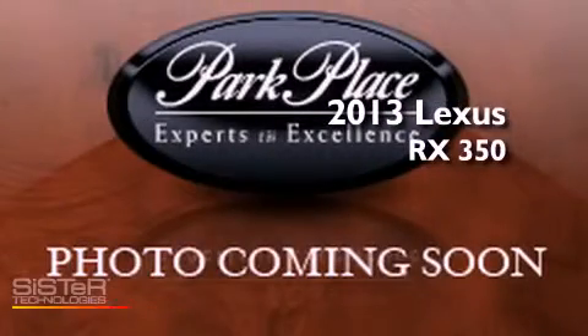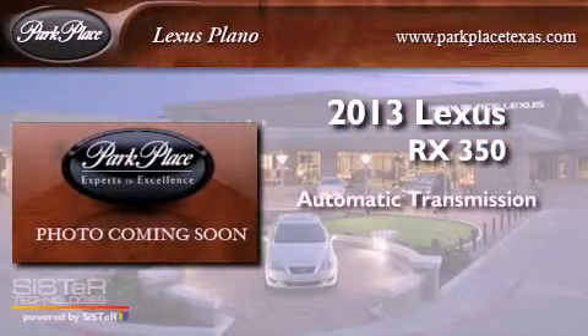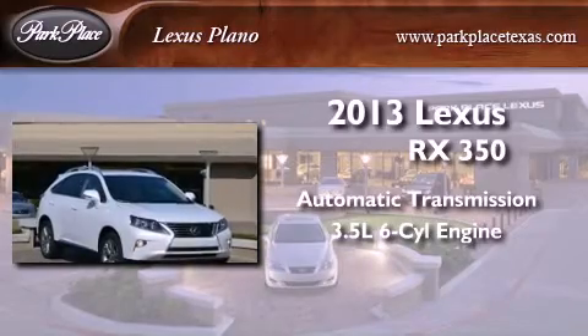This is a brand new 2013 Lexus RX 350. This crossover has an automatic transmission and a 3.5 liter V6.